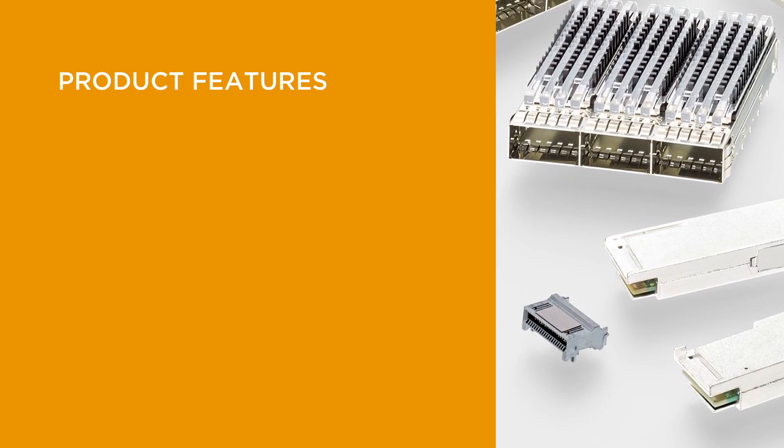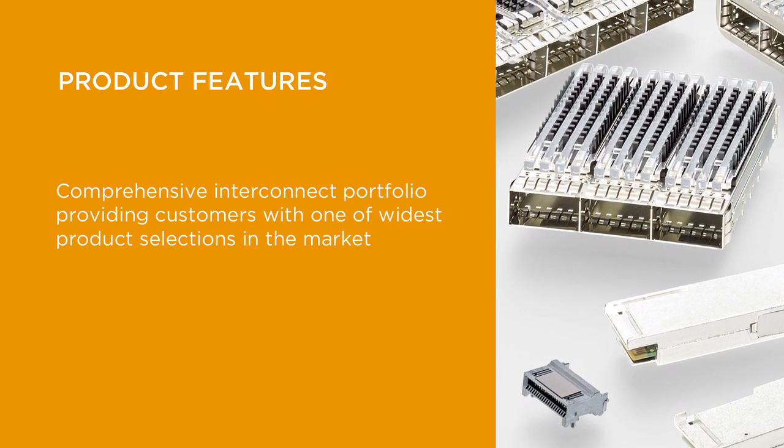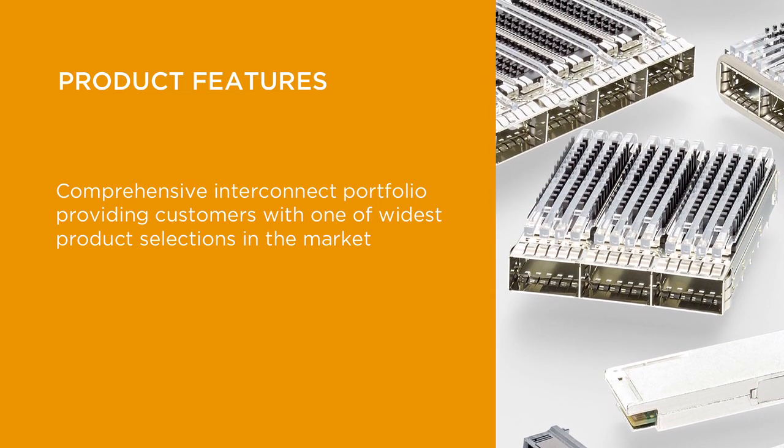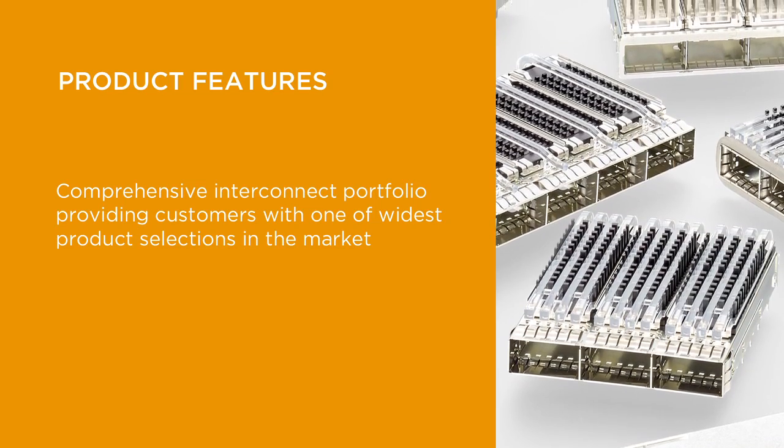In response to the significant market demand for technology and data center applications, TE offers a comprehensive ZQSFP Plus interconnect product portfolio, providing our customers with one of the widest product selections in the market.